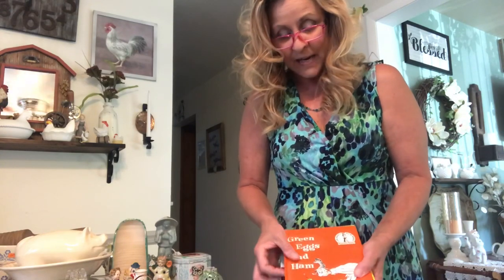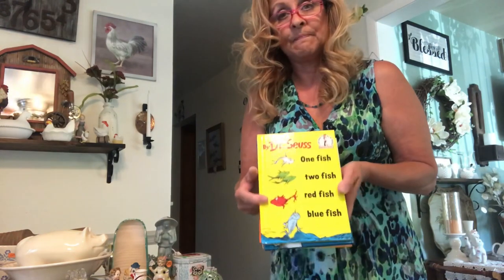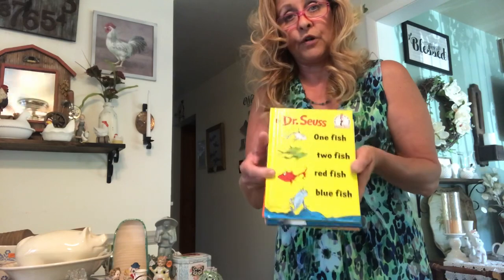One last thing: I got the set of Dr. Seuss books for my nephew — The Cat in the Hat, Fox in Socks, Green Eggs and Ham, and One Fish Two Fish Red Fish Blue Fish. These were four for a dollar and they're in excellent shape.